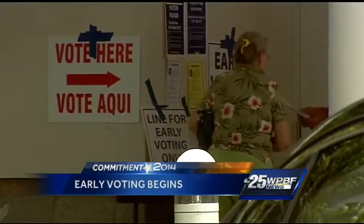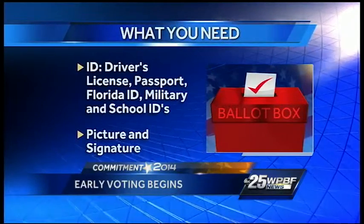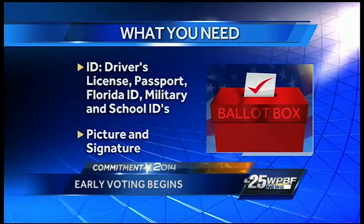When you go to vote, don't forget to leave the phone in the car. When it comes to your ID, you can use a driver's license, passport, Florida ID, or military and school IDs, but they must show a picture and a signature. Officials say they can actually take one ID with a picture and one with a signature and marry them up, and that works.